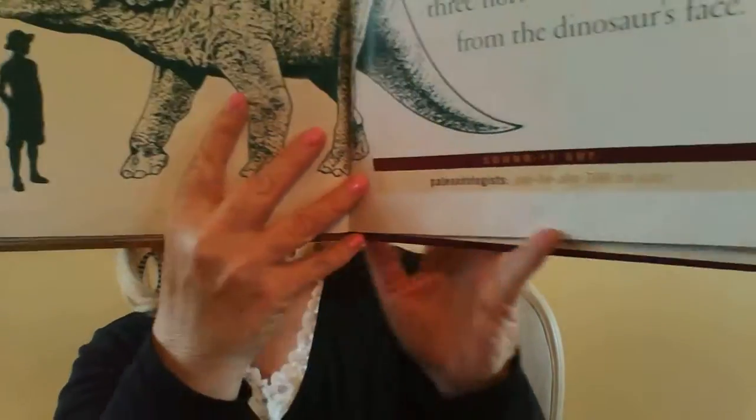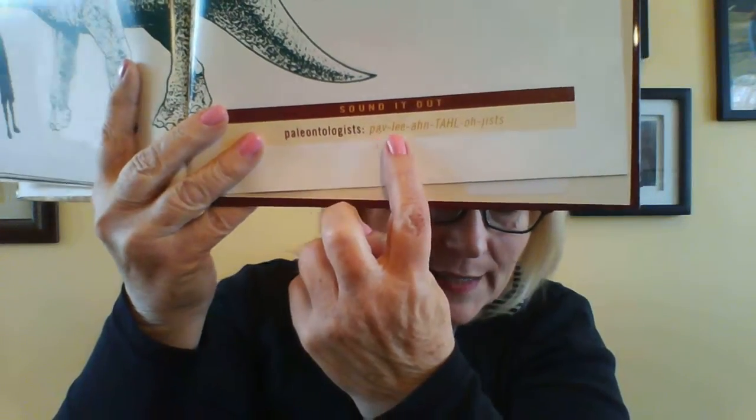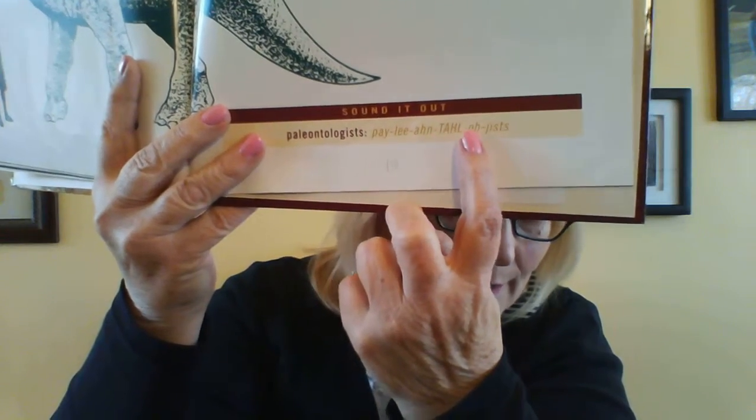Can you guys say paleontologists? It has a little bar here that shows us how to sound out the word. Paleontologists — those are the people that study dinosaurs.